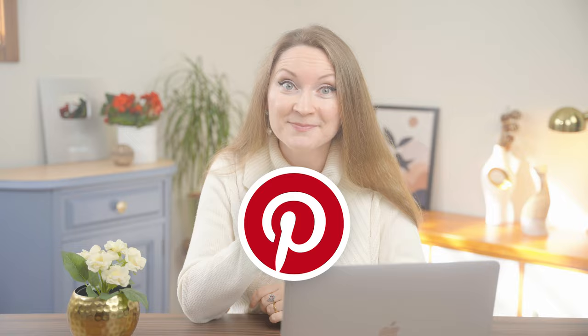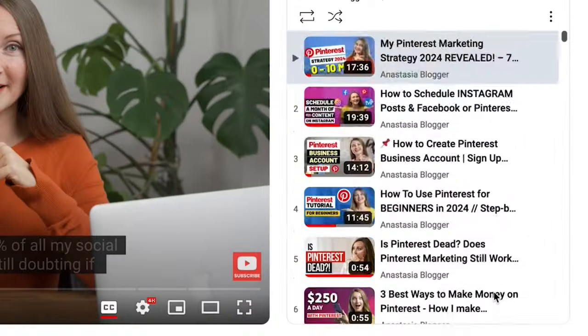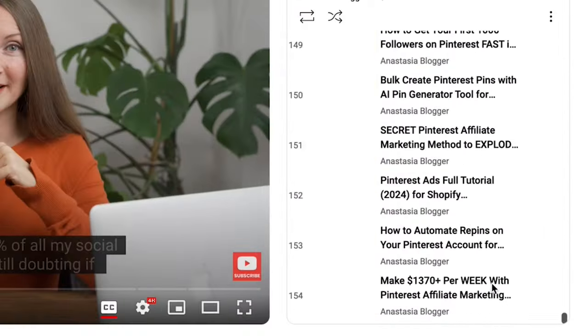Especially because in a lot of these videos they mentioned doing something on Pinterest, and I happen to have published over 150 videos on my channel with Pinterest marketing tips, so I know the Pinterest platform inside and out. It would be interesting to see if this can really work.